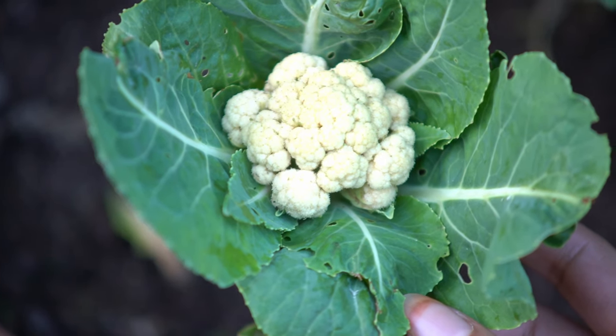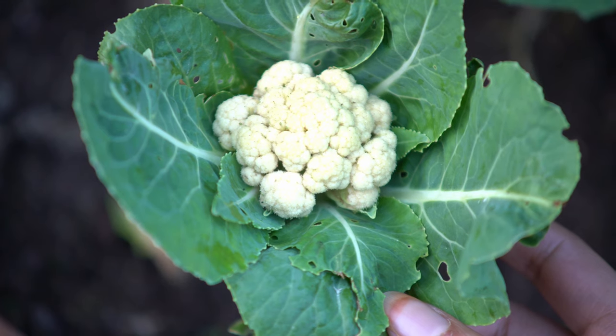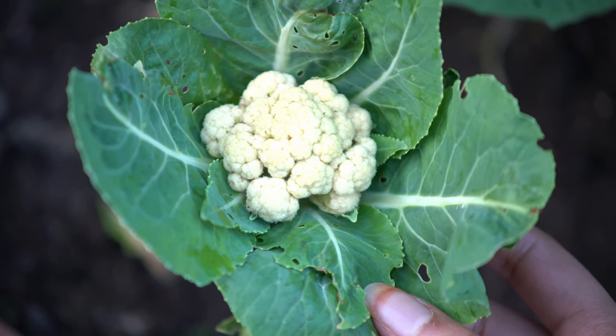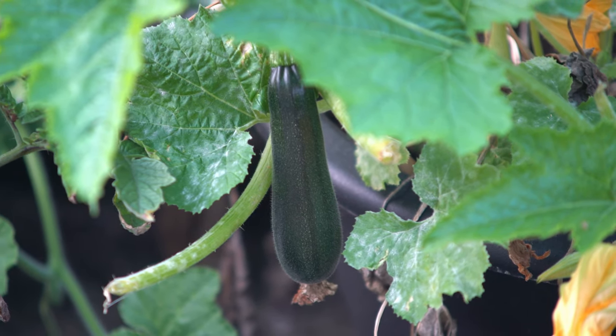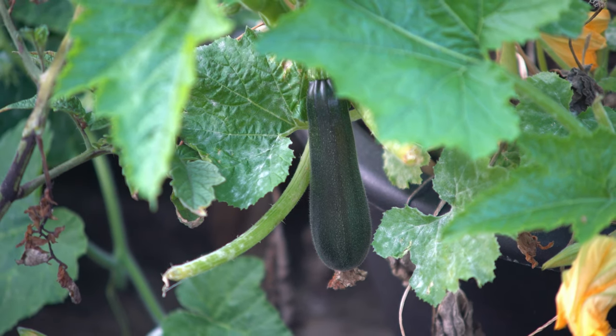Here's a small cauliflower that we've grown — it's our first time growing them so we weren't too sure about how to grow them. And here is a courgette; we've grown these for a few years now and we found it's quite easy to grow them.